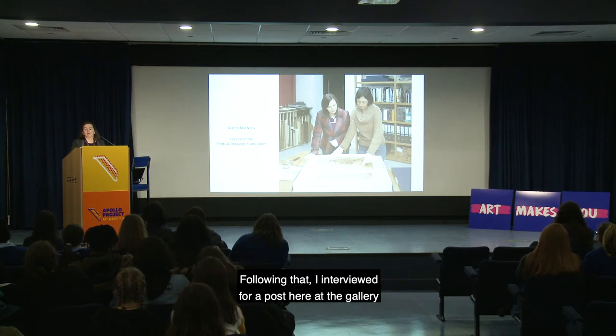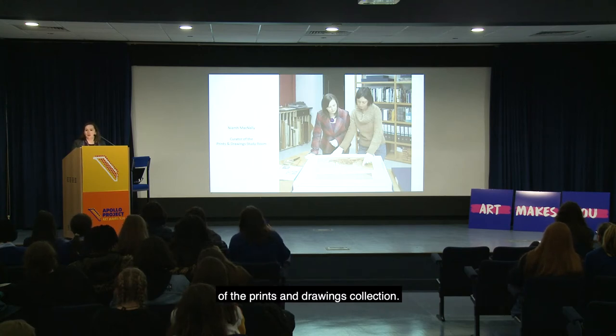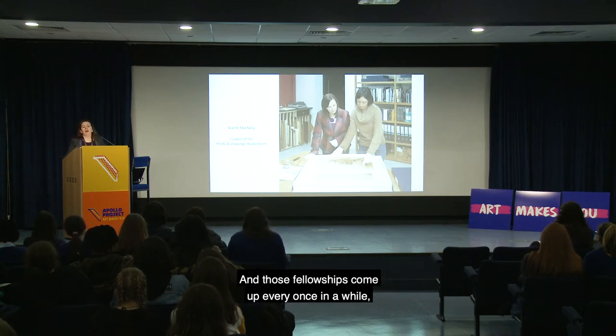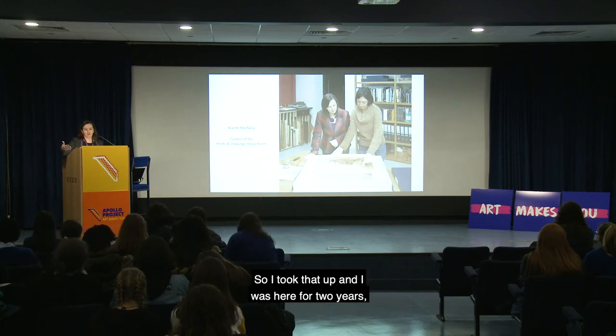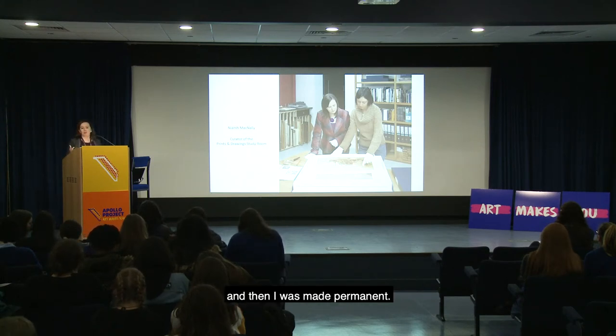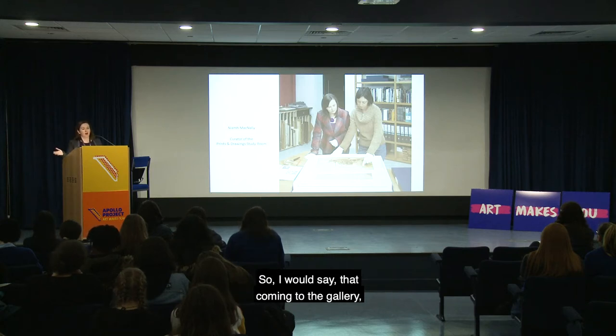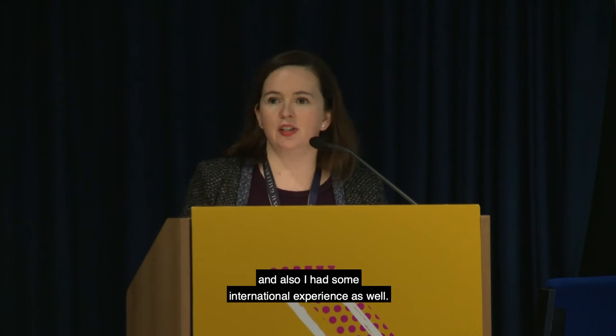Following that I interviewed for a fellowship here at the gallery to be the assistant curator of the prints and drawings collection. Those fellowships come up every once in a while, and thankfully that year one was dedicated to the curatorial department. I was here for two years, then another year, then another two-year contract, and then I was made permanent. Coming to the gallery was made easier by having my studies behind me and some international experience as well.